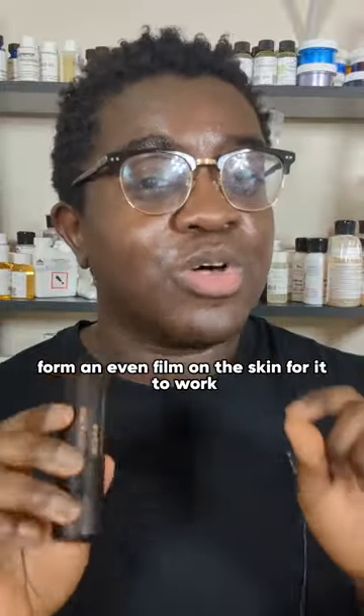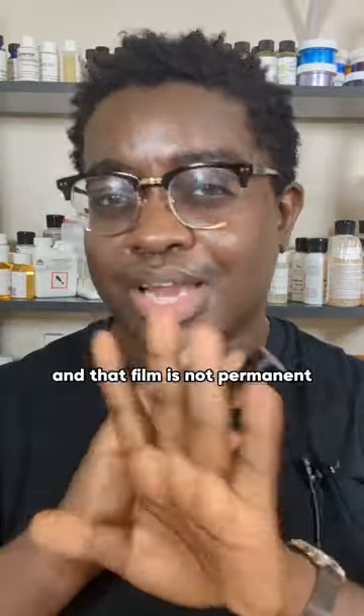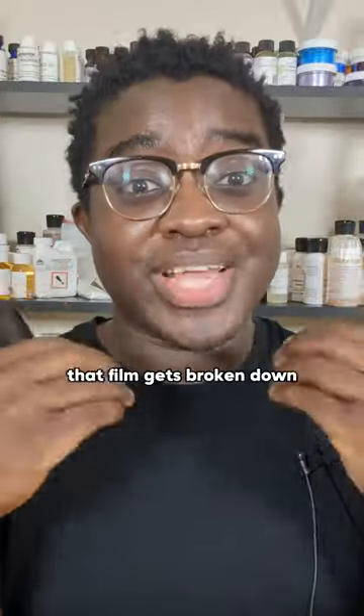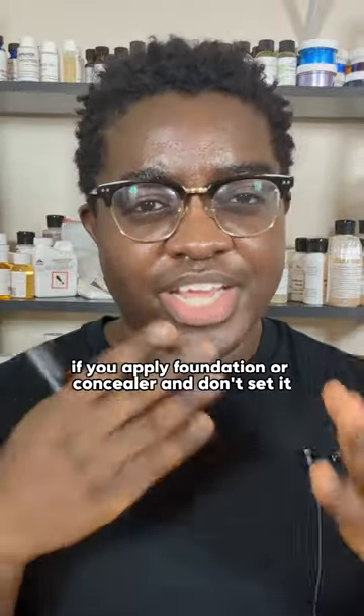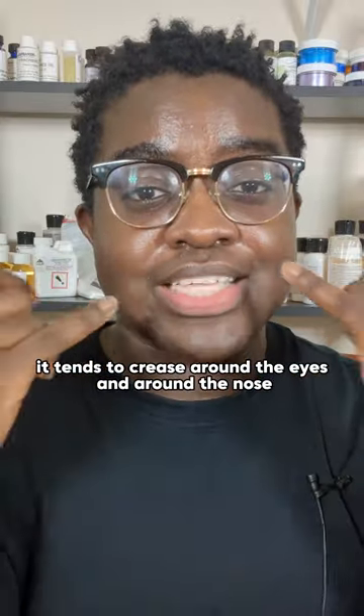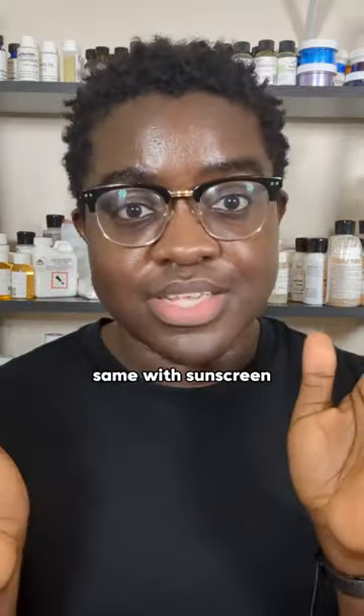The issue is that sunscreen has to form an even film on the skin for it to work, and that film is not permanent. As you talk, eat, move, and sweat, that film gets broken down. Think about if you apply foundation or concealer and don't set it — it tends to crease around the eyes, nose, and mouth. Same with sunscreen.